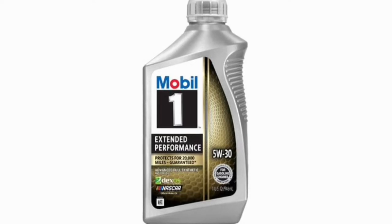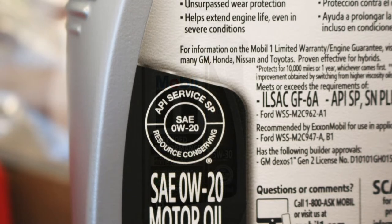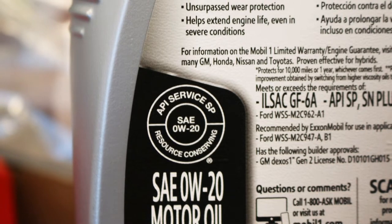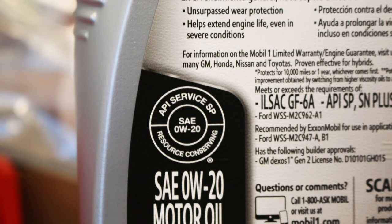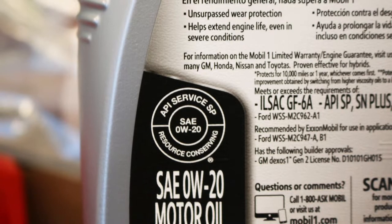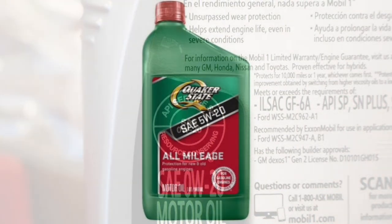While most newer cars are rated for synthetics, that might not be the case for an older car built before synthetics were commonplace. Synthetic motor oils aren't made from crude. Instead, they're a man-made liquid designed for lubricating engines. They offer significant improvements over conventional oil with additives and formulas that help your engine stay clean and reduce friction. They also have a longer life that ensures they fully protect your engine between oil changes and may even let you go longer between oil changes.